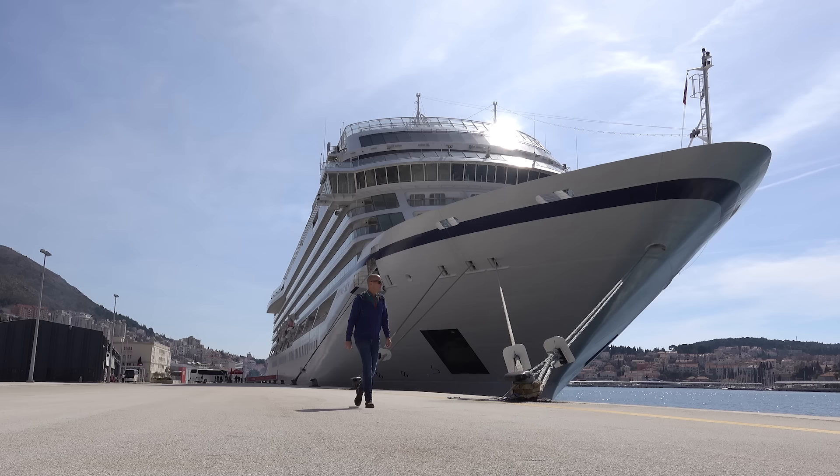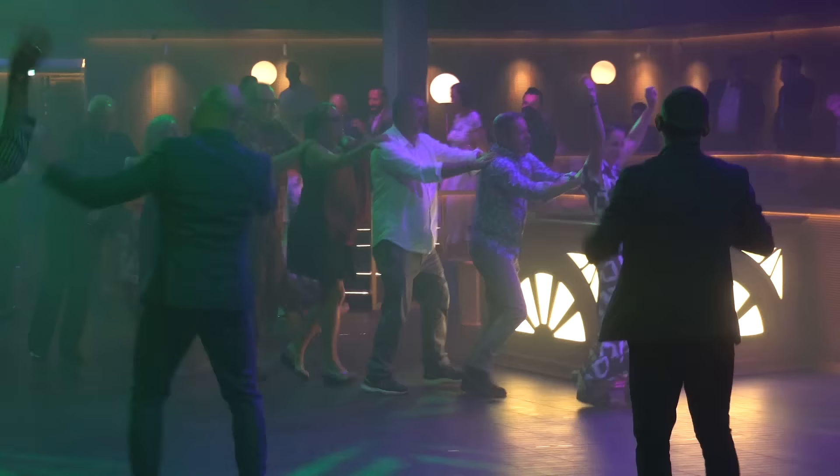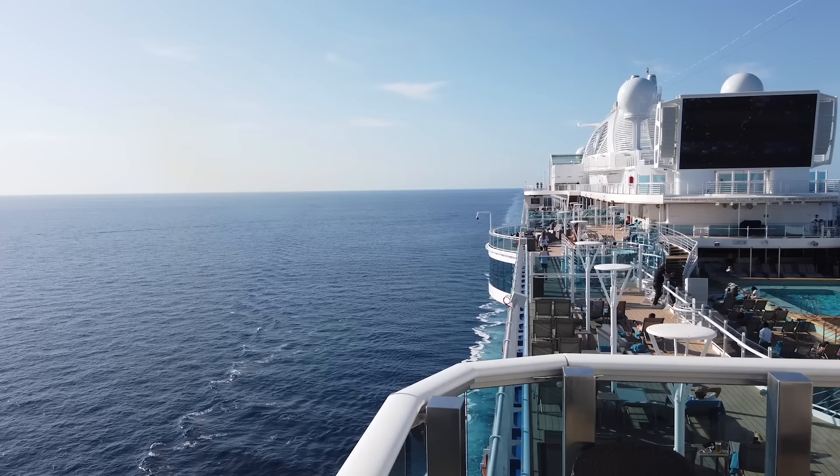Welcome aboard — I'm Gary Bembridge and it's my goal to make it fun and easy to discover, plan and enjoy unforgettable cruise vacations.